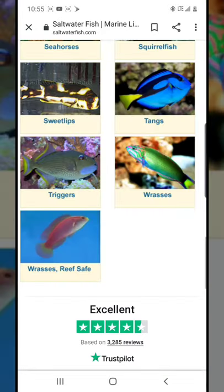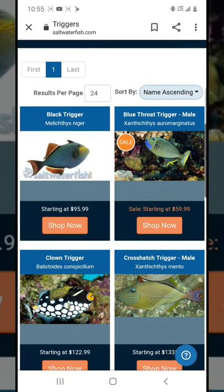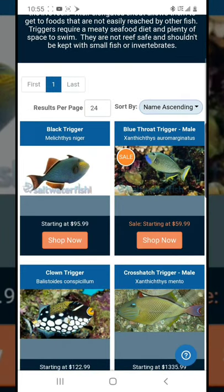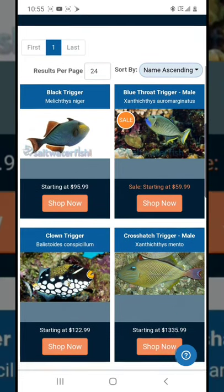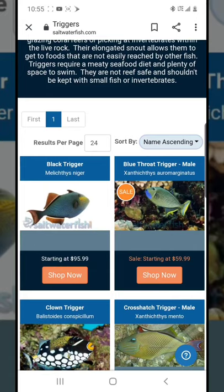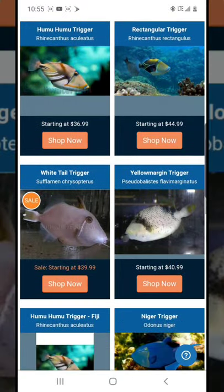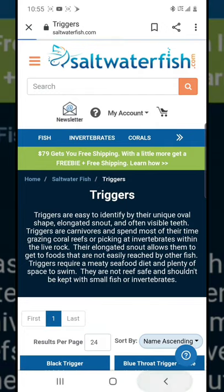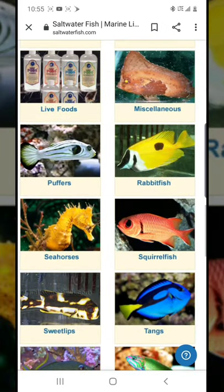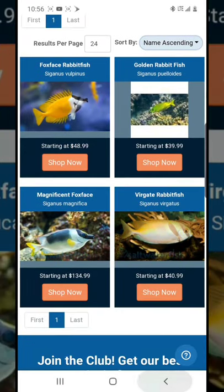Sometimes online you can also find a fish cheaper than anywhere else. For example, a blue jaw triggerfish — at my LFS I'd see it for $100, cheapest maybe $80, but on this site they have it for $60. I was even able to get one for $49.99 once, although sadly it didn't make it. You really have to shop around.